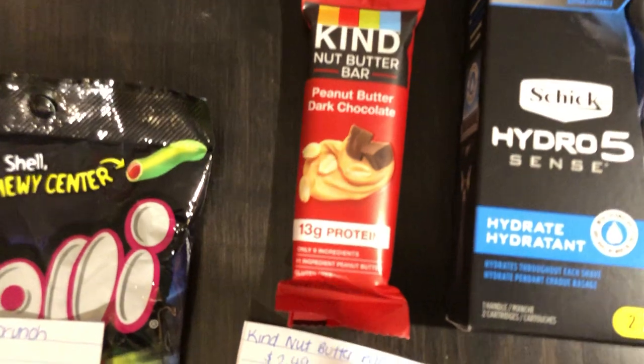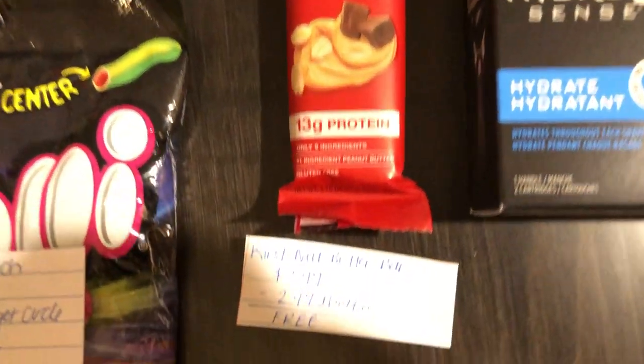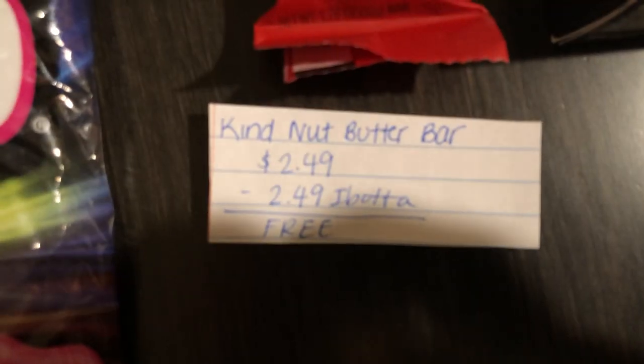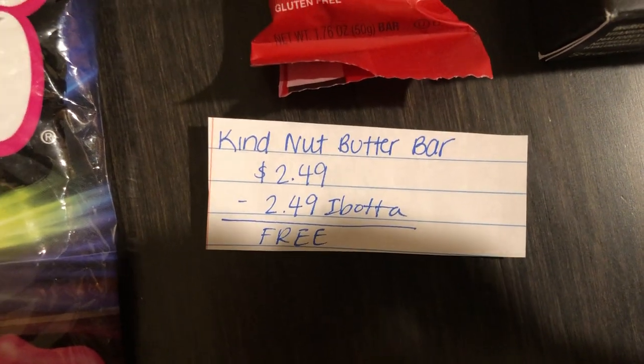The next deal — I finally found the Kind Bar. It's located in the refrigerated section of my store. They are $2.49 and Ibotta is giving $2.49 back, making it completely free.